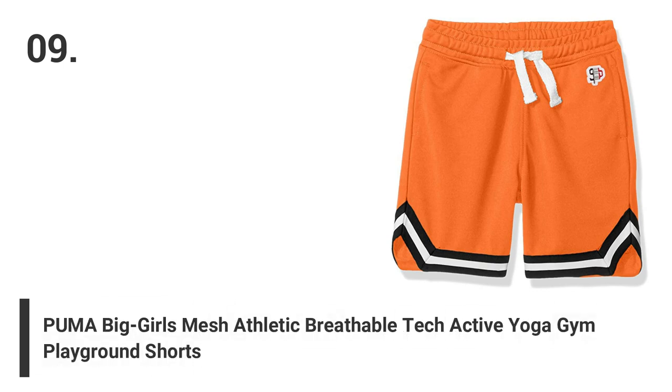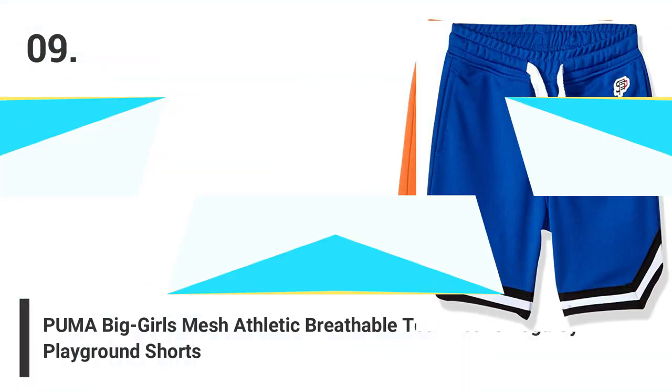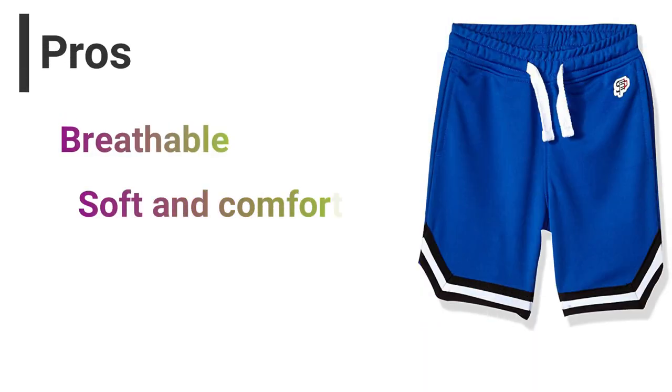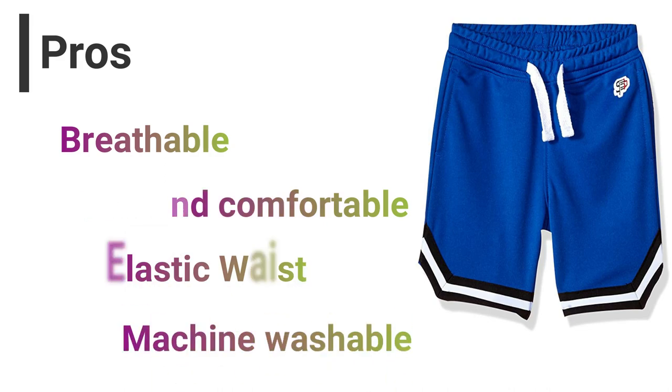Number 9: Puma Big Girls Mesh Athletic Breathable Tech Active Yoga Gym Playground Shorts. Pros: Breathable, soft and comfortable, elastic waist, machine washable. Cons: No returns allowed.